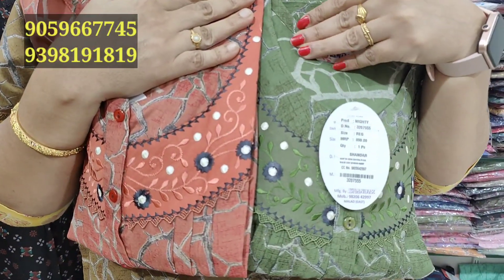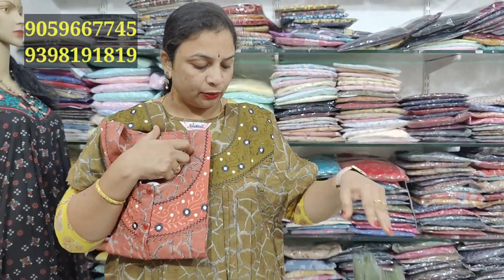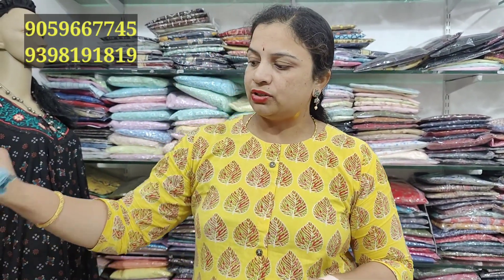We have a green color as well. All fabric cloth is 899 rupees. L measurement is 44 by 55, and XL measurement is 46 by 56.